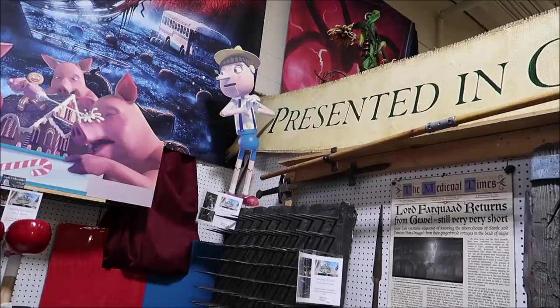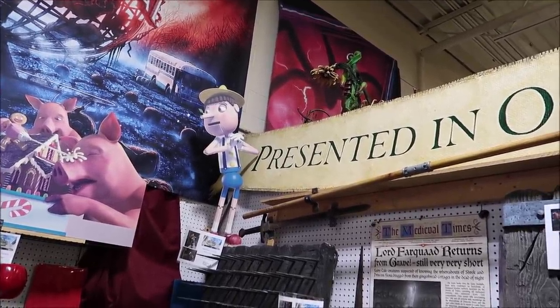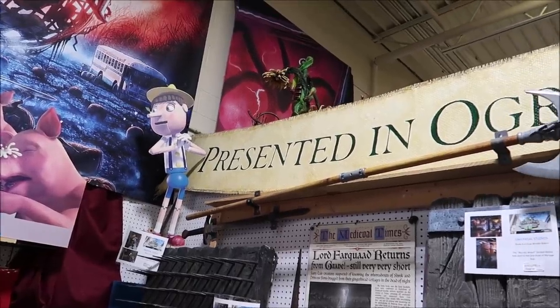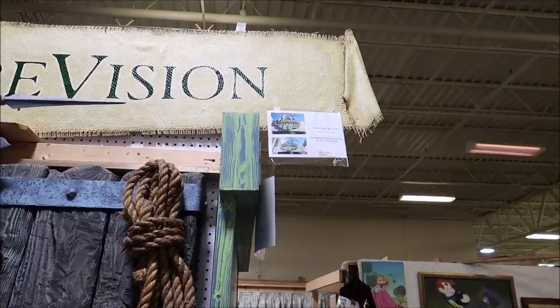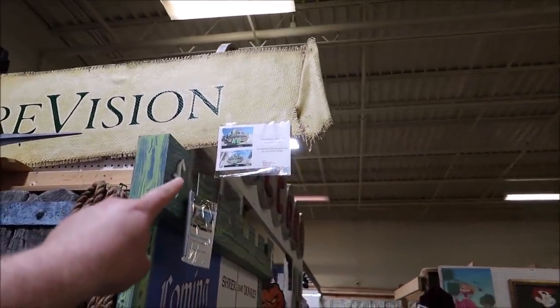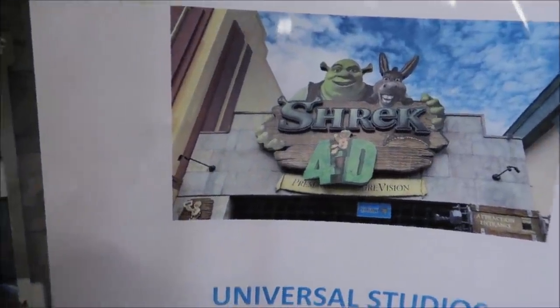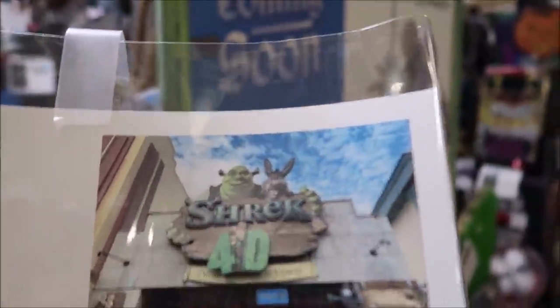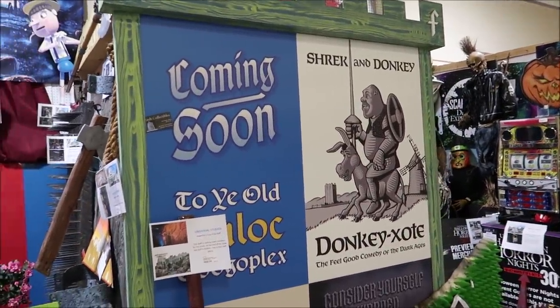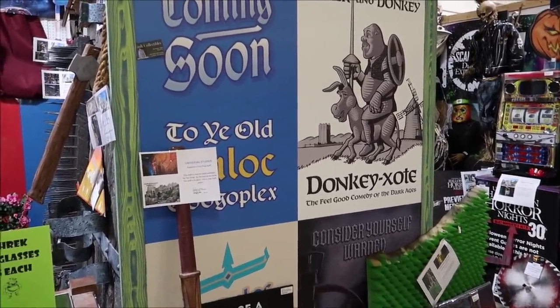Something I almost missed is this big banner sign that says 'Presented in Ogre Vision.' This actually hung right below the big Shrek 4D sign — I'm not too sure what it's selling for, but I think it's around $2,000. They also have this gigantic banner sign over here — this is Shrek and Donkey. Donkey-o-tee.